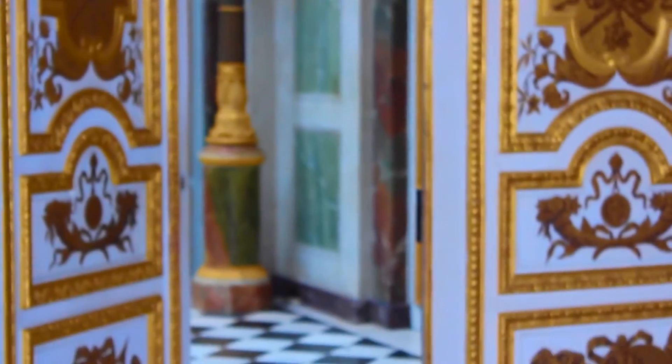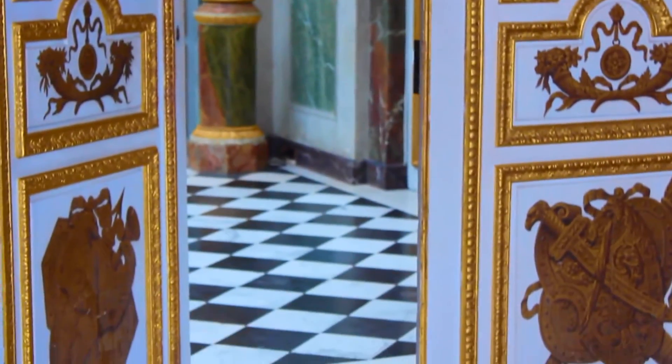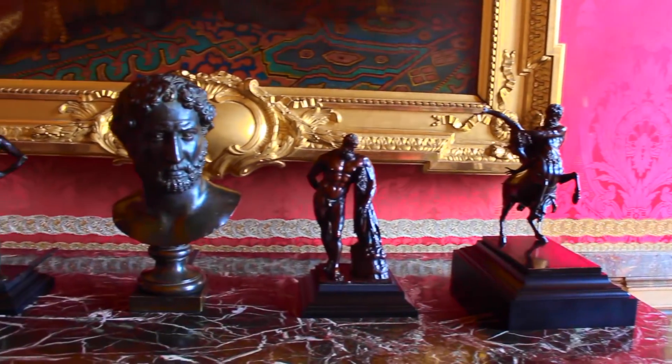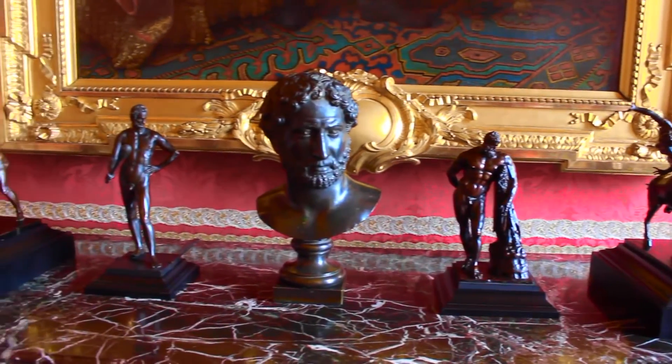Louis XIV's predecessor, Louis XIII, had a hunting lodge where the current palace stands. But it was Louis XIV who expanded Versailles to its current state of grandeur.